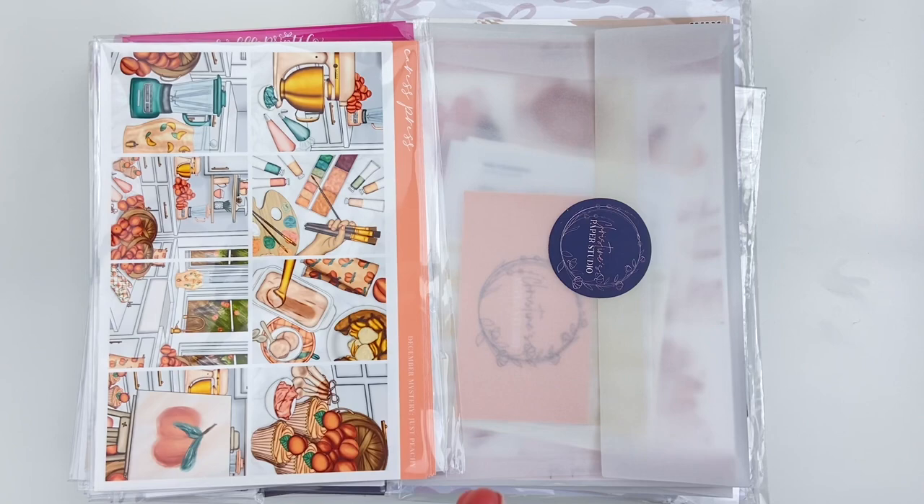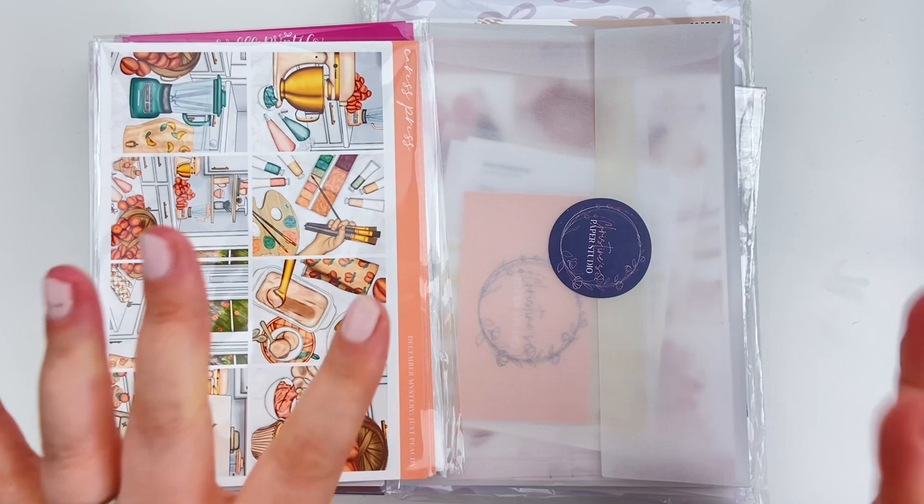Hi everyone, it's Laura. Welcome back to my channel. Welcome to today's video where we are going to be hauling some recent Happy Mail of mine.